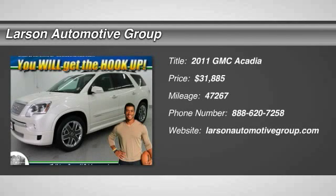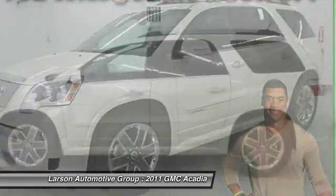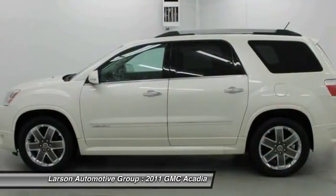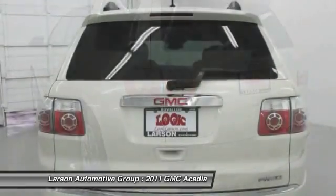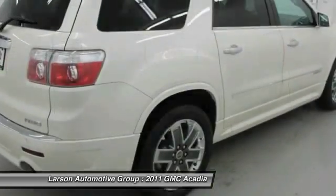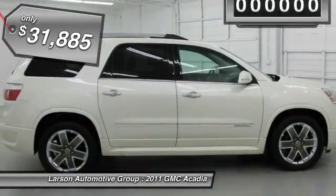The 2011 Acadia. The GMC Acadia has great capability coupled with exceptional safety, offering better highway fuel economy than any other eight-passenger SUV, advanced technology, and thoughtful ergonomics. The Acadia is a premium utility that rejects compromise and is priced below $35,000.